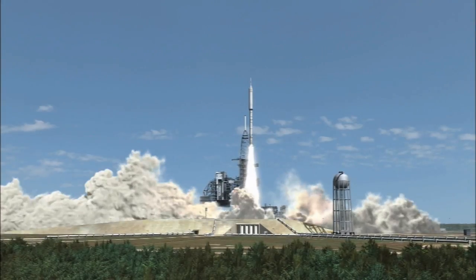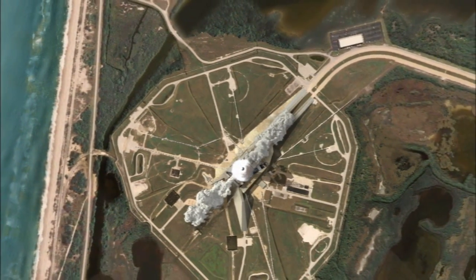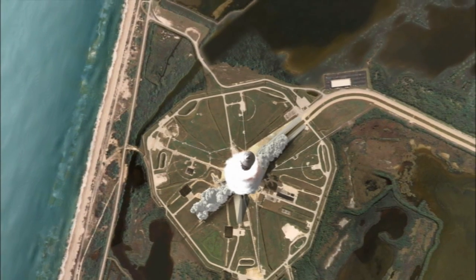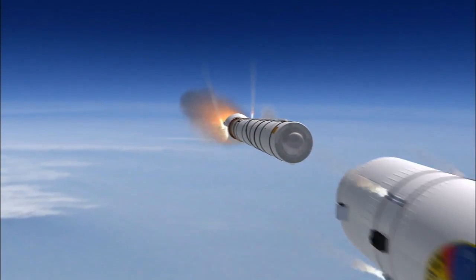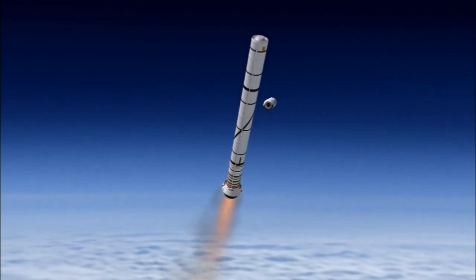The Ares 1X is 327 feet tall and uses a solid rocket booster as a first stage. But where later rockets will have an operational upper stage and Apollo-style spacecraft atop the booster, the Ares 1X uses weight simulators instead. The idea is to test the ability of the booster rocket to lift the upper stage and spacecraft, and the flight also will show us whether it will separate safely.